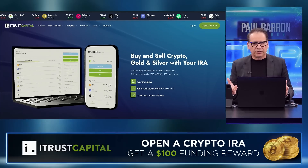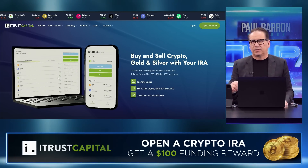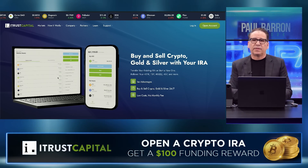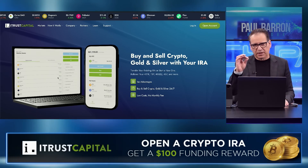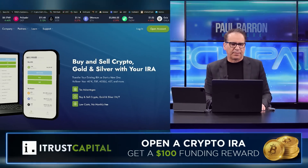Before we get started, thanking our sponsor, and that is iTrust Capital. If you guys are looking at long-term holding of crypto, one of the ways you can do it is a crypto IRA. Jump over to the iTrust Capital website. You'll get a $100 funding reward if you use our code down below. It does help the channel. You can hold your Ethereum and Bitcoin in there. No monthly fees — all you do is pay a little fee on your trades, just like a normal exchange. Check it out at iTrustCapital.com.